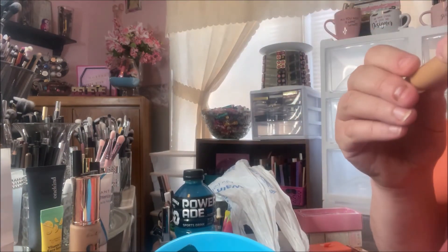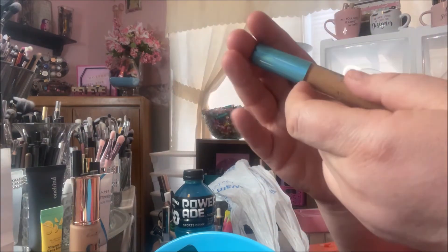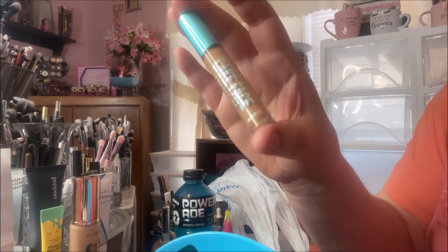Then I got the Cake Face Concealer. This is obviously too dark for me — I thought this was a lighter color, so that was my mistake, but I did pick this up.